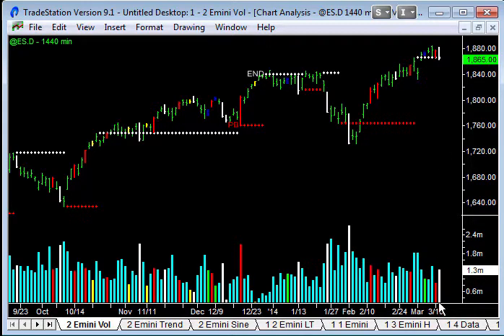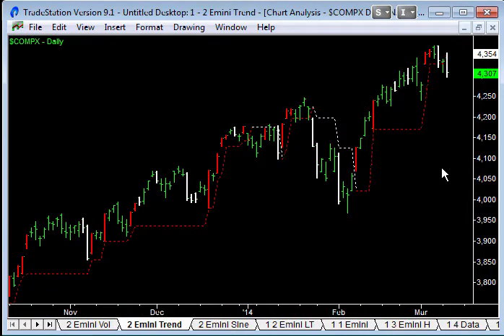Today's volume: 1.3 million contracts traded, a white bar exhaustion sell bar here kind of getting this move going. The best way I can explain this is using Better Xtrend. Better Xtrend is a trailing stop that uses exhaustion volume to determine trend, and trends start. For example, this last uptrend — you can see we had exhaustion selling at this point here.